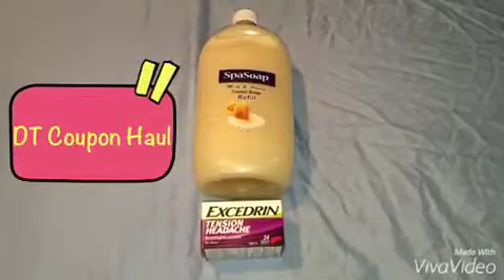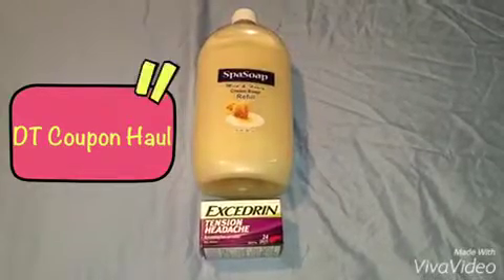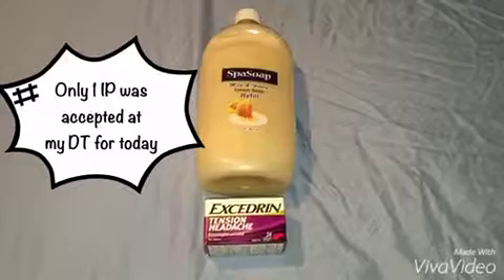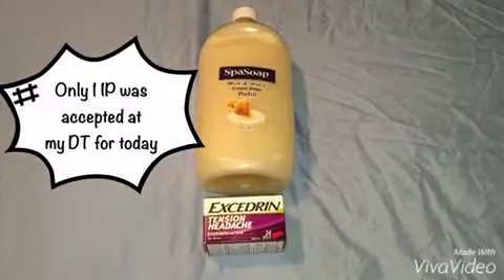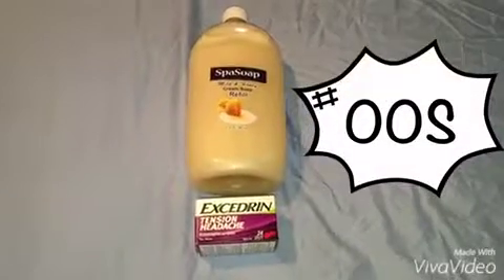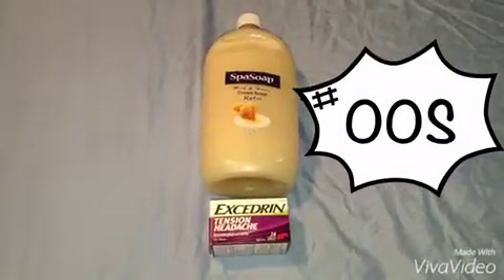Last but not least is my Dollar Tree mini haul. For some reason they limited me to the use of one internet printable coupon per visit, and some of the items I wanted were not in my store. So these were just the items I was able to pick up.